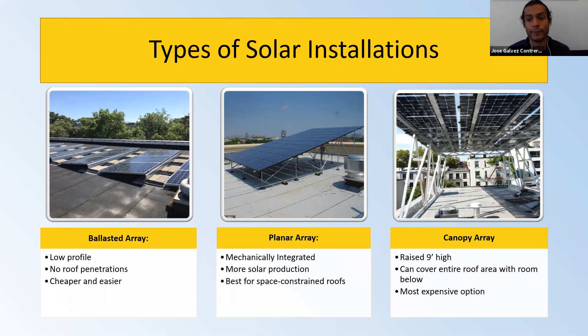The third type is another mechanically integrated system — canopy arrays. They elevate themselves nine feet high above the roof, so you can use them as a shelter space and cover the entire roof. They tend to be a little more expensive because they require more mechanical structure. But if you want to maximize production and use the roof space underneath, or if you need to do roof work beneath the system, a canopy system works really well.